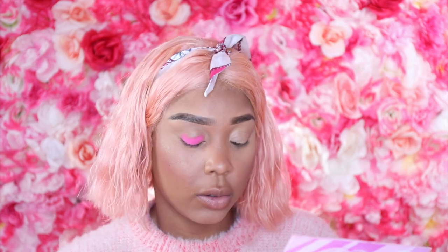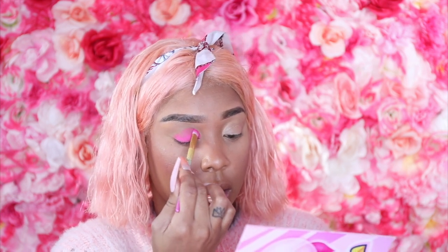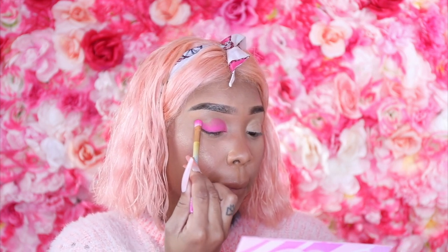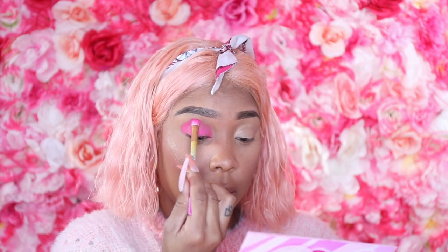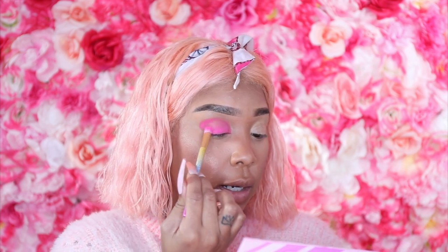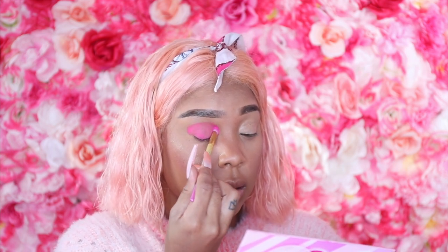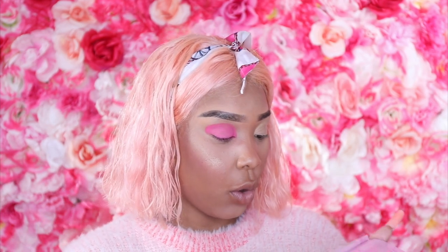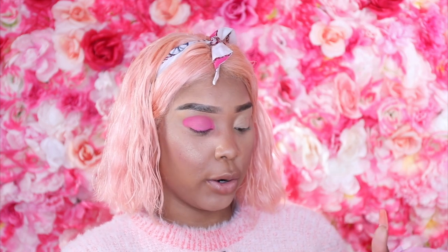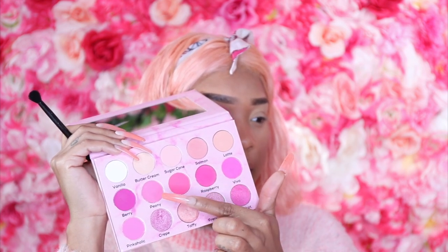I'm patting Viva on and building it up to the height I want. Since I'm doing a glossy lid, it has to be built up pretty high because the gloss goes on top. I have a double-creased lid so I want to make sure nothing is creased. This is how Viva looks by herself. Then we're going to take Peony — a shade named after a flower — to transition Viva out.